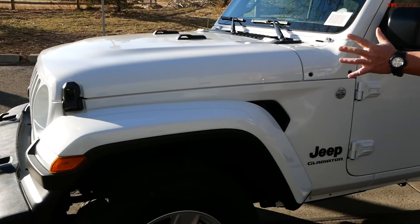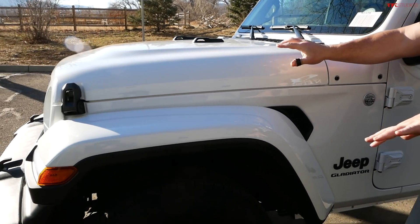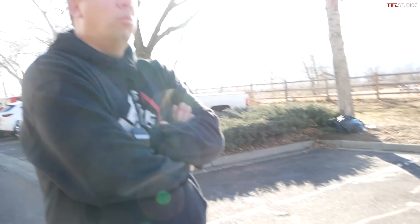Think about how many trucks out there offer a crew cab, four-wheel drive, and a manual transmission for that price. Maybe one more — Toyota. The Tacoma has a six-speed manual transmission, but it'd be hard to buy a Tacoma for $34,000 or $35,000. That's why this is a bit of a bargain.